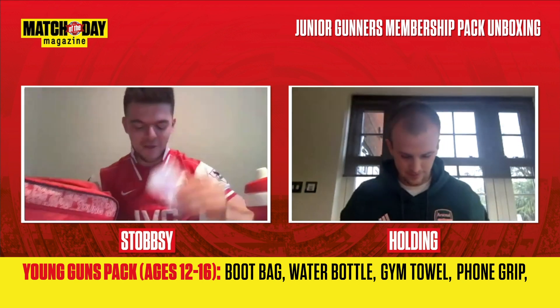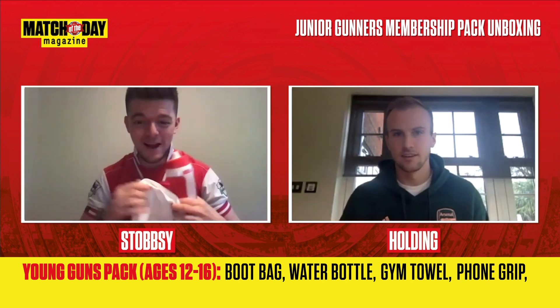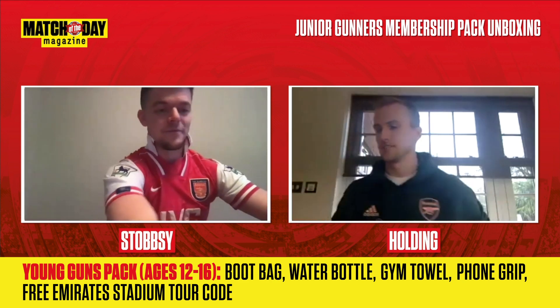So that pack there — you've got the boot bag, the phone grip, the gym towel and a water bottle. That's another decent pack there. And I think you also get a free stadium tour voucher as well. Pretty cool.